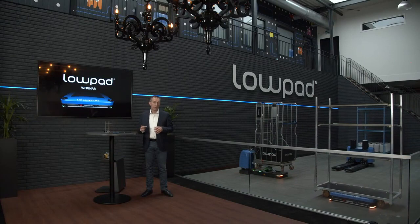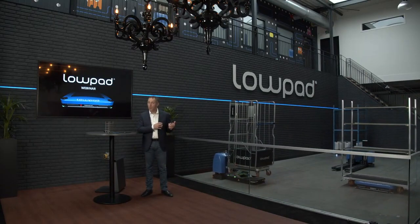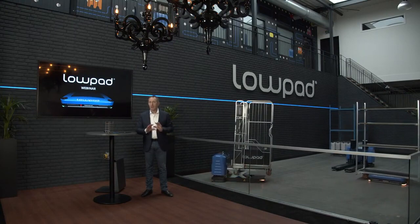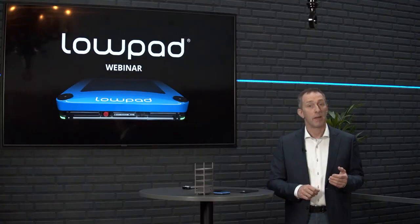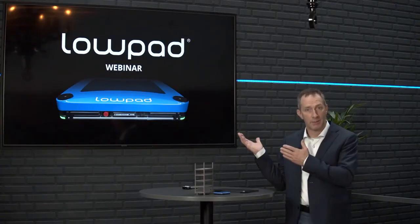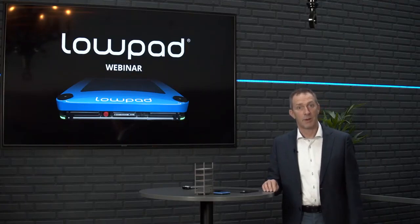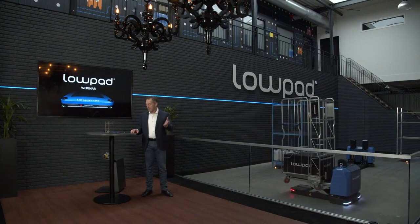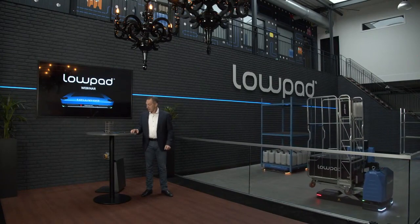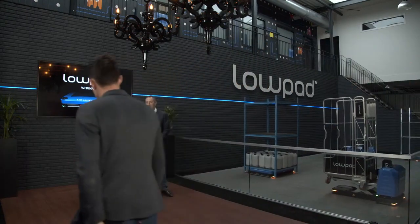Given the number of people observing this webinar, we can imagine that not all questions will be addressed. Don't worry — we will address them in the comments stream later, or you can visit our website lowpad.com and connect with us to drop your questions. So let's start the first part now. My colleague Jonathan will explain more about the low-pad equipment range. Jonathan, the stage is yours.